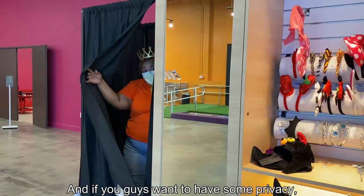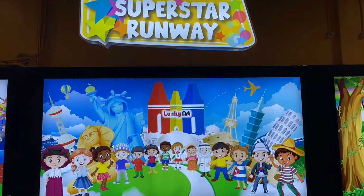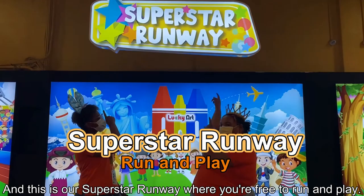And this is our Superstar Runway, where you're free to run and play. This is our birthday party area for all of your birthday needs.